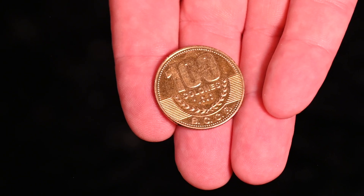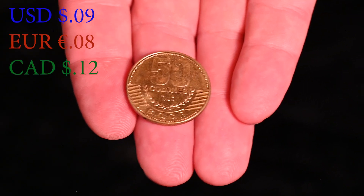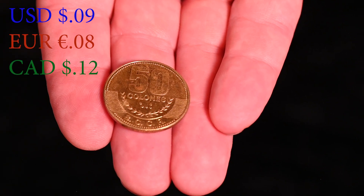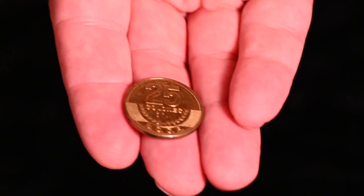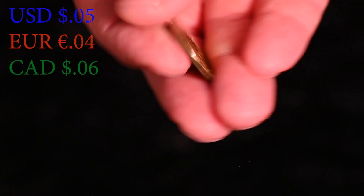Next up is the 100 colón coin, which is worth $0.18 US, $0.17 euro, and this is a full quarter in Canadian — $0.25 Canadian. Next up we have the 50 colón coin, which is worth $0.09 US, $0.08 euro, and $0.12 Canadian. And here we have the 25 colón coin, which is worth $0.05 US, $0.04 euro, and a whopping $0.06 Canadian.